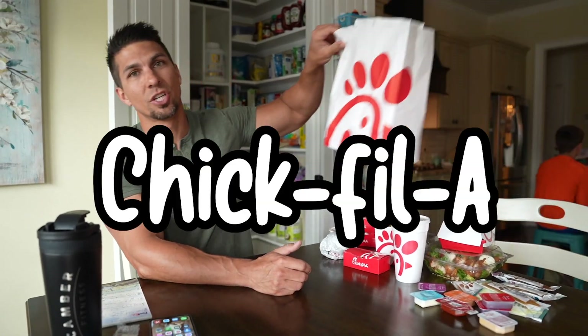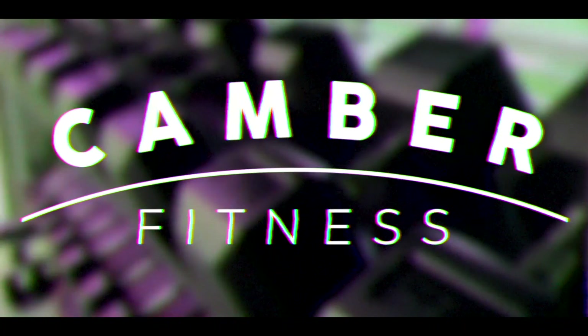Today I'm going to show you six low calorie high protein meals from Chick-fil-A to help you eat out at fast food while still maintaining your weight loss or muscle building goals. A lot of folks tend to think that if you're on a diet you can't go out to eat at fast food restaurants, but in reality it just comes down to the amount of calories you're eating in a day.